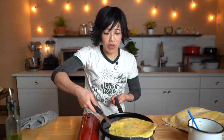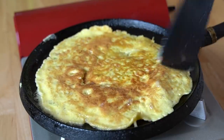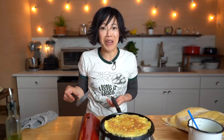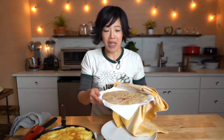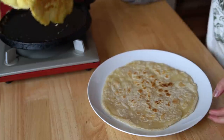Now we're going to flip this over. Oh yes — that looks beautiful! Now we are finally ready to assemble the Rolex. I've turned off the heat on my egg. Over here I've got my plate of chapatis that I made. I used a towel to cover them up to keep them nice and toasty. Now we're going to transfer the egg right on top of the chapati.